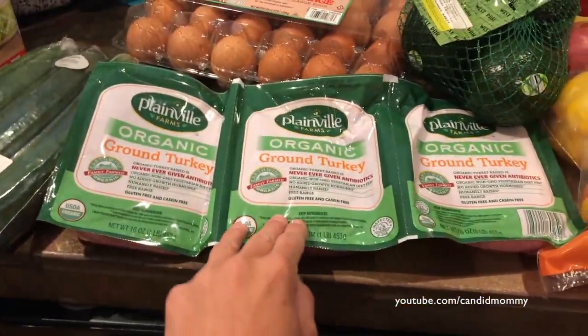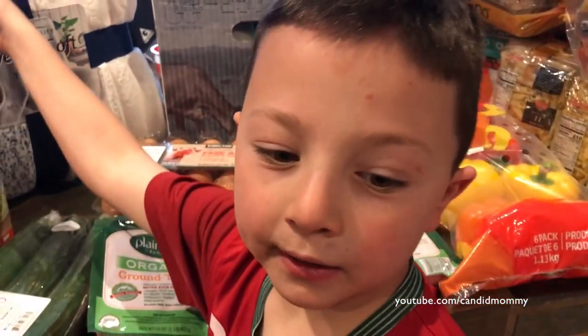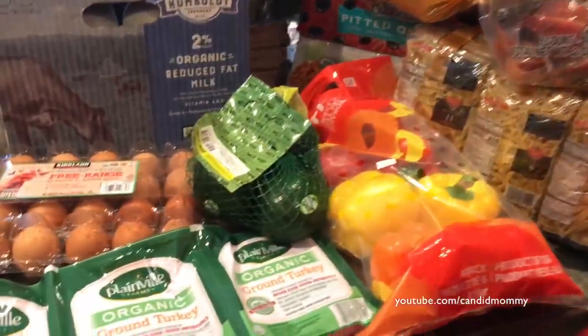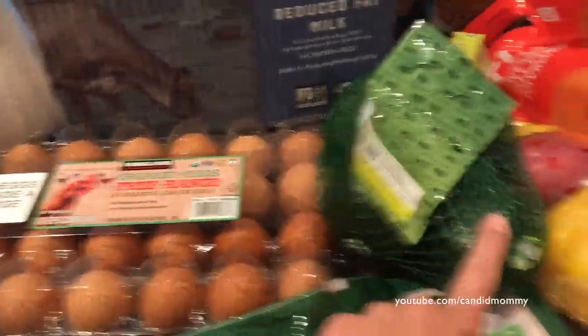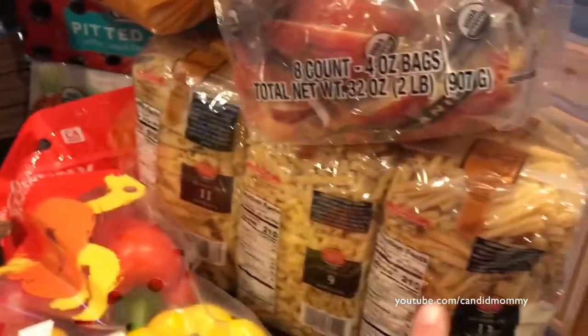Cucumbers, ground turkey, eggs, avocados, bell peppers, milk, diced tomatoes, and some pasta.